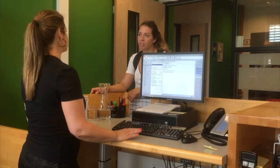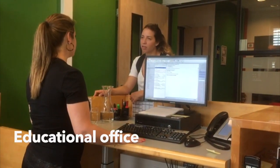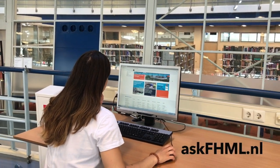Number ten: study-related questions. For questions about your timetable, exam rules, studying abroad, grades, and stuff like that, you can go to the education office or contact them via Ask FHML.